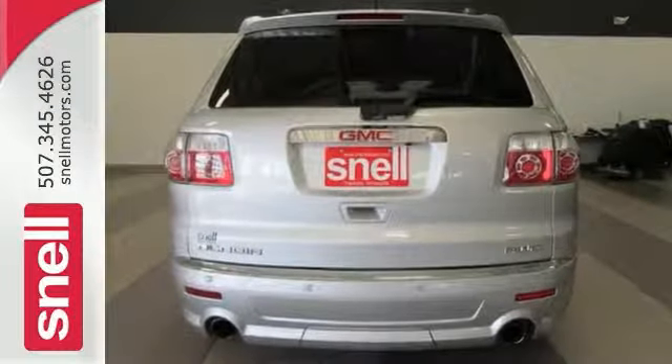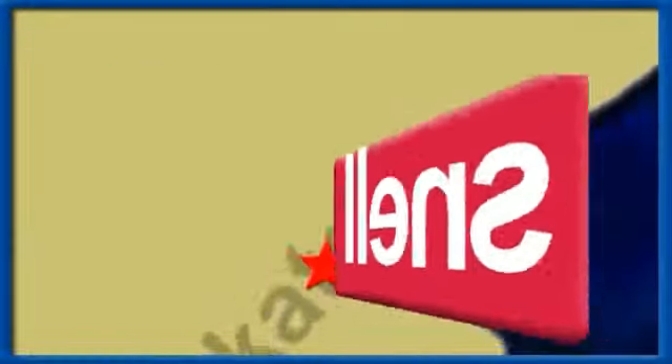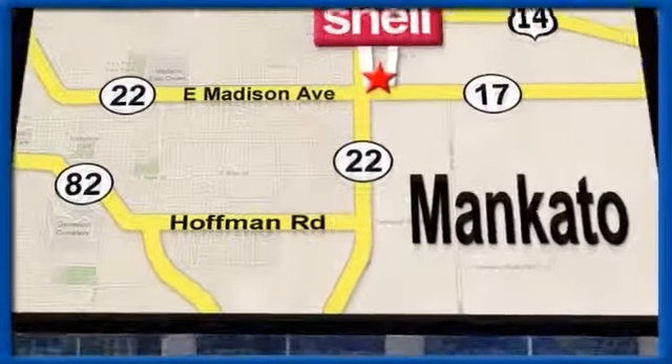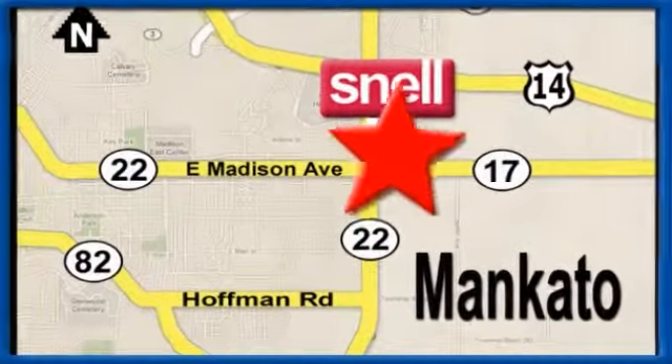Come in and take it for a test drive today. Snell Motors, proudly serving the Mankato area since 1951. We're conveniently located on the corner of Highway 22 and Madison Avenue, just south of the River Hills Mall.